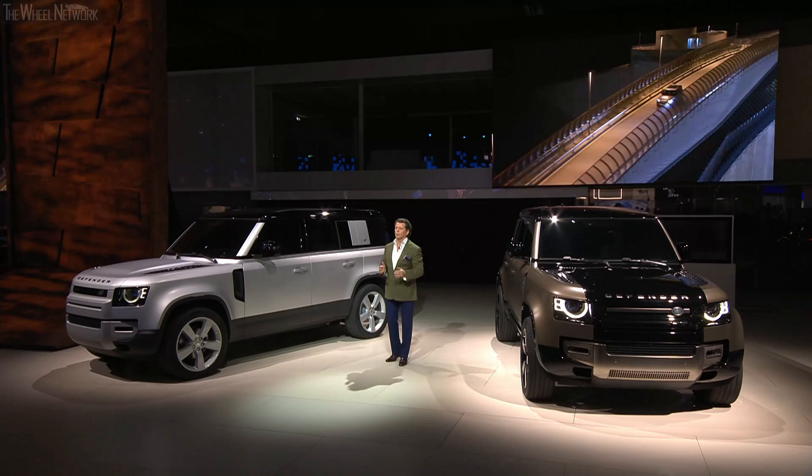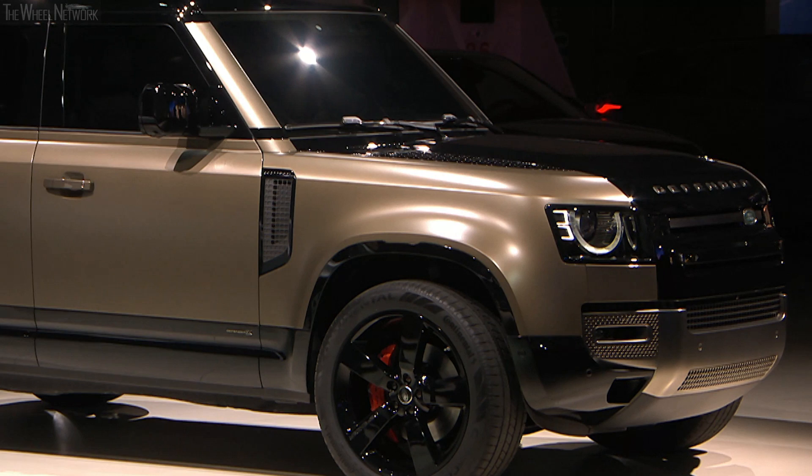The interiors are equally as compelling. There will be various versions at launch. These two vehicles here are called the First Edition, and this one here is the Defender X.